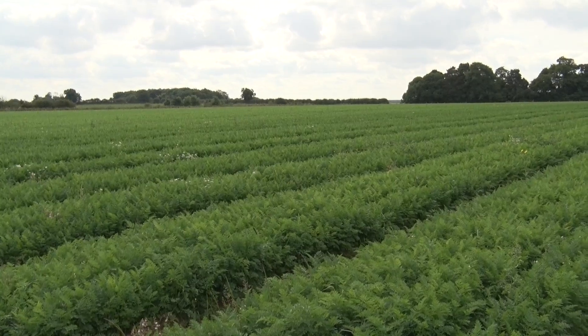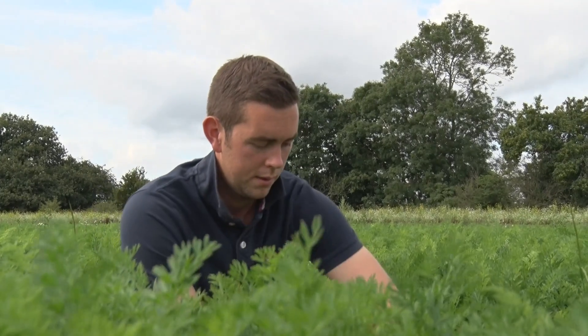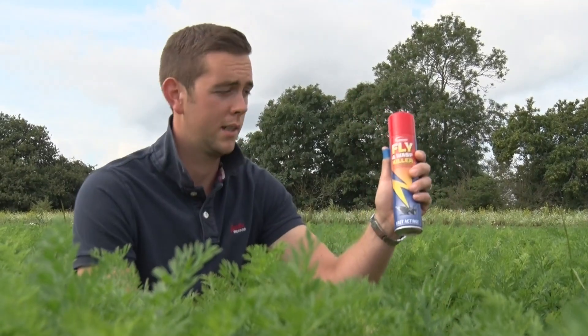Did you know there are nearly a million different species of insects in the world, and actually not many of them affect farmers, but those that do are really hard to deal with. In your house if you had a fly, for example, flying around, you might use a fly swatter to kill it, or you might use a spray — but being organic, I definitely can't use that.